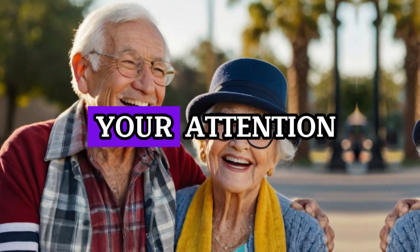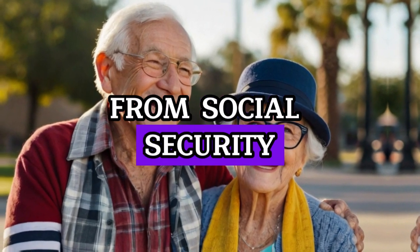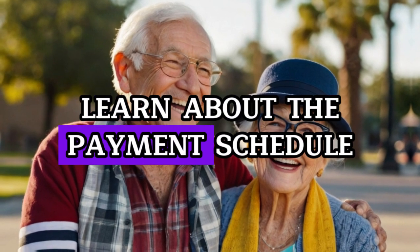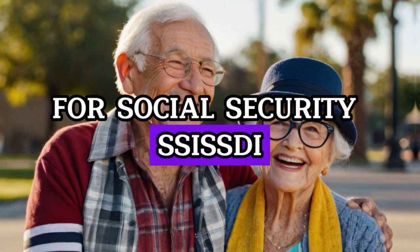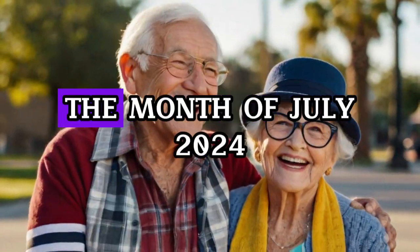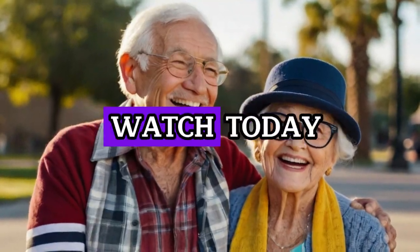A surprise for the month of July: it has come to your attention that the payment due to you from Social Security arrives earlier than you had anticipated. We are going to learn about the payment schedule for Social Security, SSI, SSDI, VA, Survivors, and all of the low income and fixed income group of recipients for the month of July 2024 in this video.